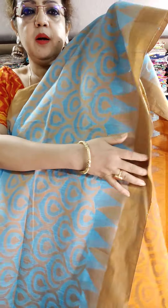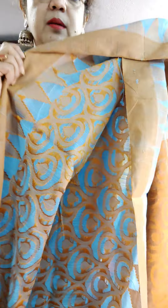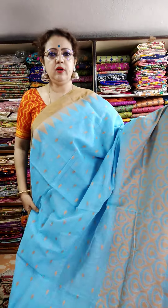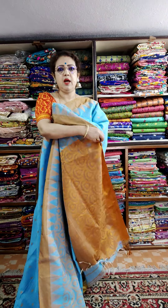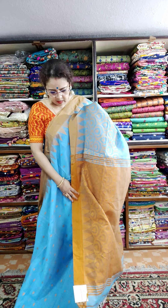This is the lower border — back part, weaving part. This is the lower border. This is the color: brown with sky. All are weaving part and this is the blouse piece.